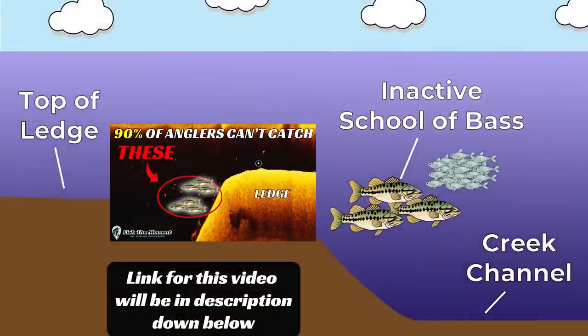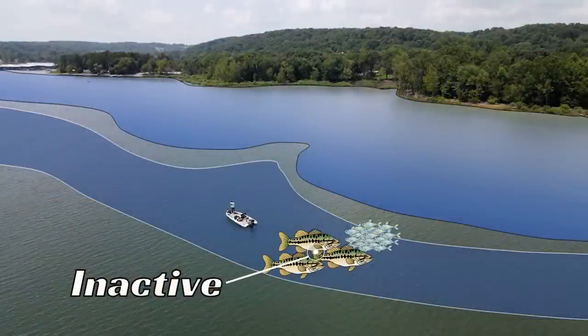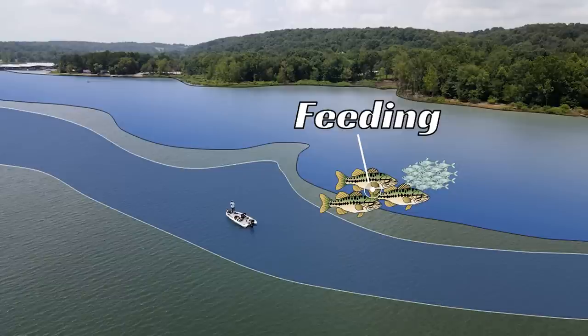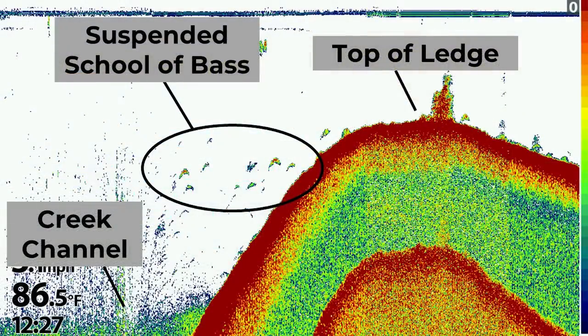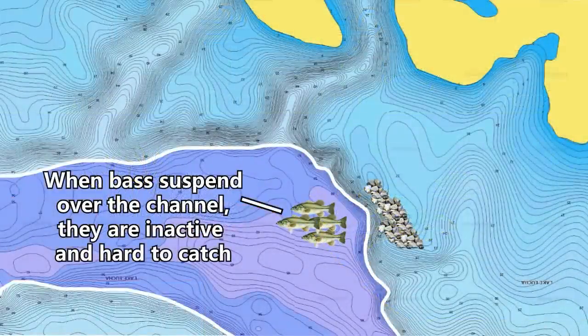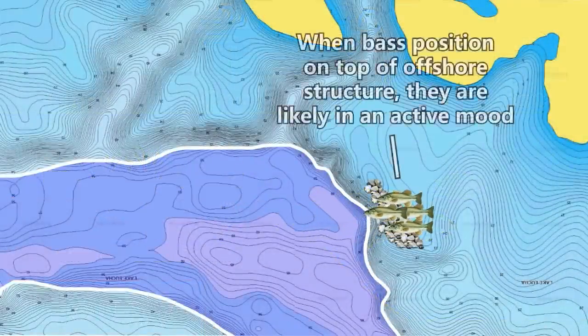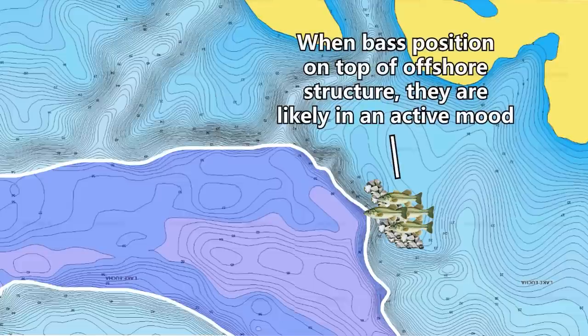In our last video we explained how to target inactive bass offshore. Bass are more likely to feed when they're setting up on top of a ledge or a drop off, and they're more inactive or less likely to feed when they're suspended over the creek channel. What I didn't explain in that video is what triggers the bass to actually move up on top of these ledges or drops and get into that feeding mode. In this video I'm going to walk you through all the different weather conditions, timings, and factors that can lead these bass into that feeding mode so you can put a lot of fish in the boat.